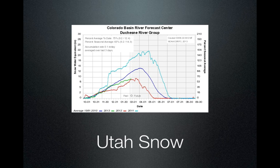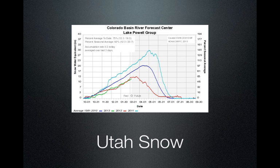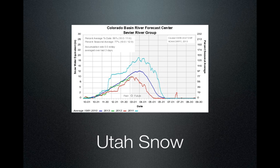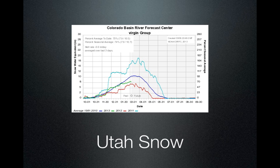Not even close to 2011. The Duchesne Basin, which is the southern aspect of the Uintah Mountains, is at 75% of normal. The Upper Green in Wyoming is also 75% of normal. Lake Powell, which includes Colorado and the Lower Green, is at 75% of normal. The Sevier River Group is at 86% of normal — a little bit better than the rest of the state. And then down near St. George, the Virgin River Group is at 75% of normal.